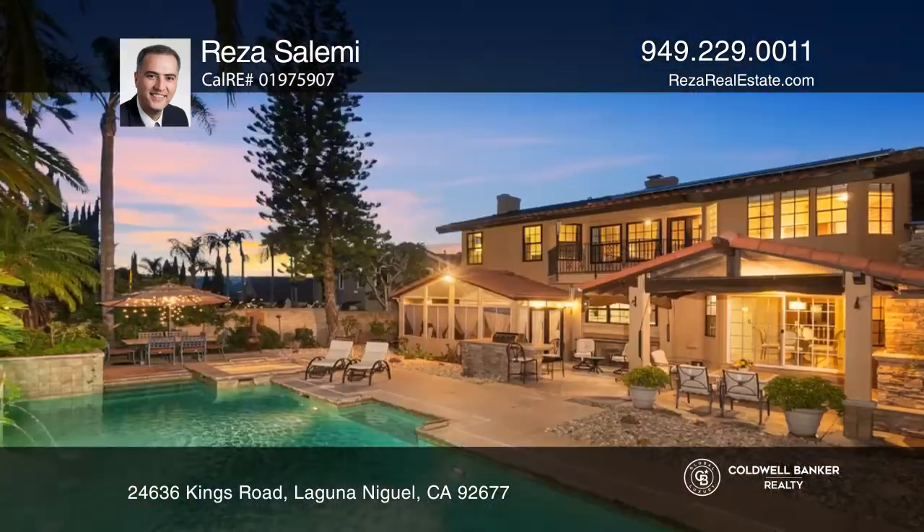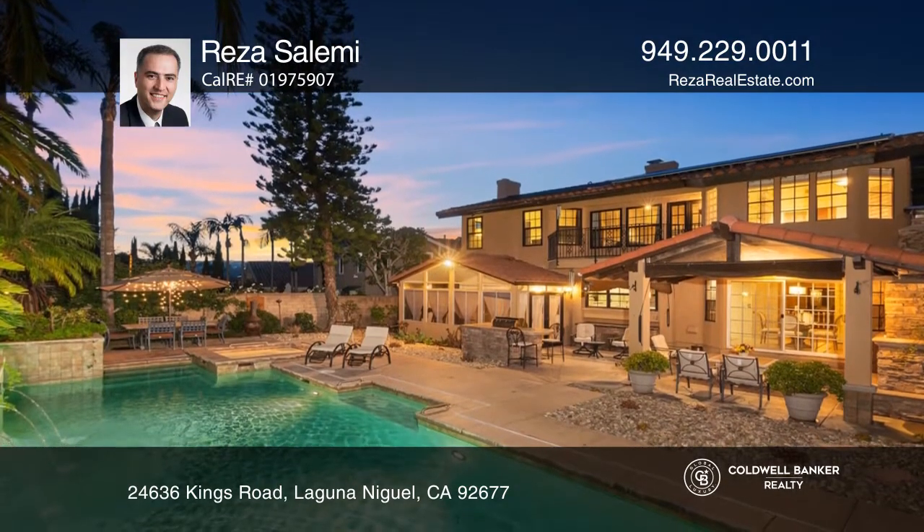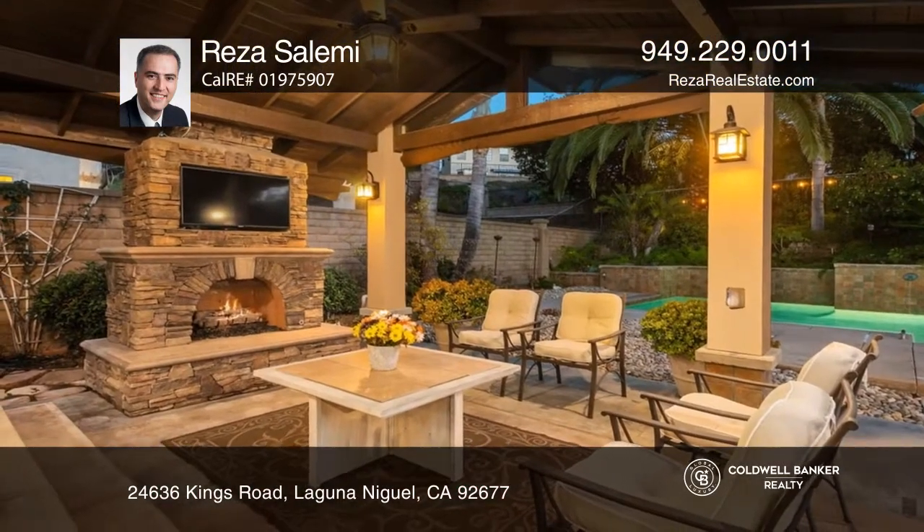Outdoor features include a beautiful custom saltwater pool and spa, a barbecue island, a covered patio, and a cozy fireplace.